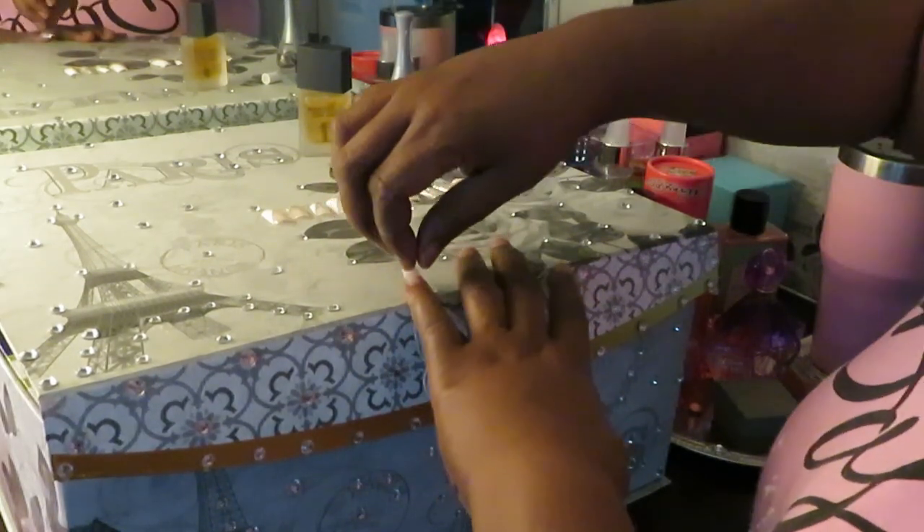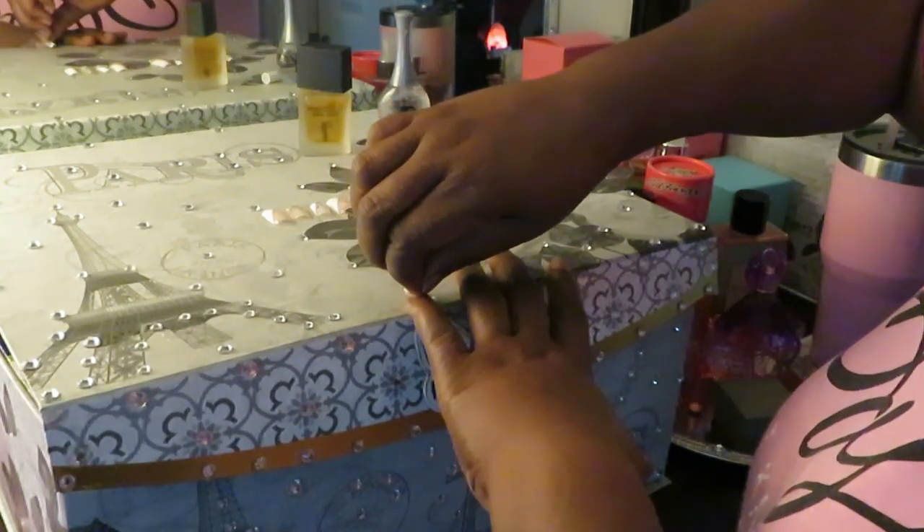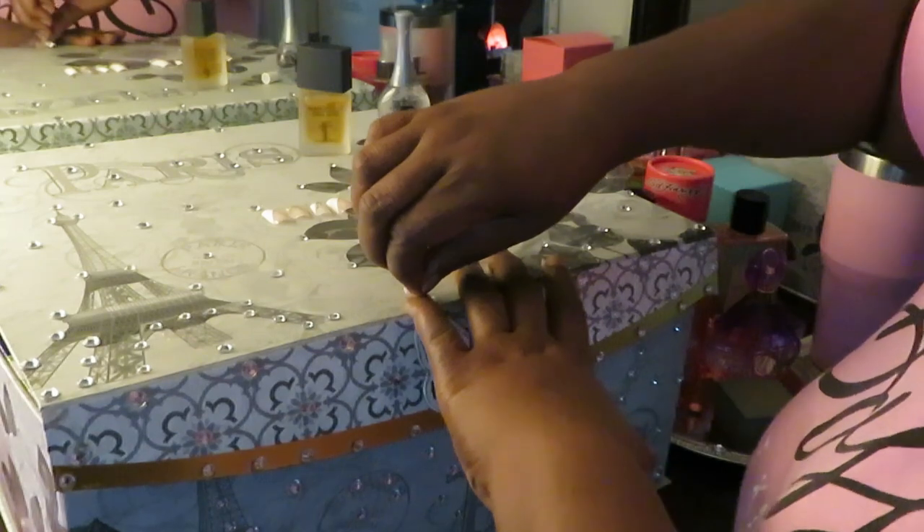I hold it down because y'all already know the nail glue don't be playing. Hold it down — it don't take long for it to dry up real quick. I like to make sure it's all nice and neat and the sides are all nice and neat and down, so it looks more original, more real that way.